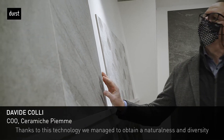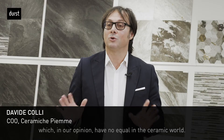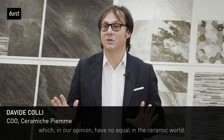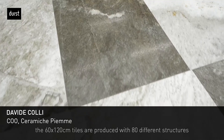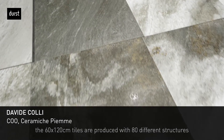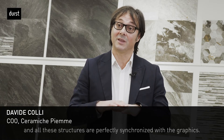Thanks to this technology, we are able to get a natural variability that, from our point of view, is unequalled in ceramics. For example, on a color like the Cosmopolitan, the 60x120 is produced in 80 different faces, different structures, which are perfectly synchronized with the graphics.